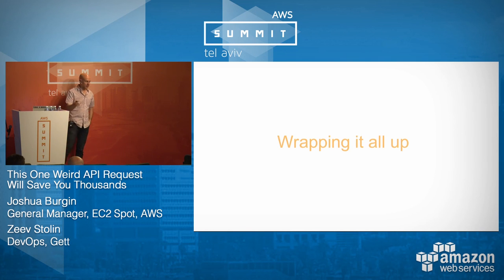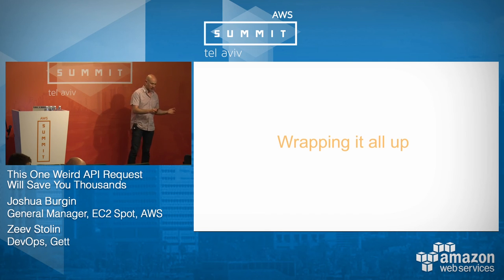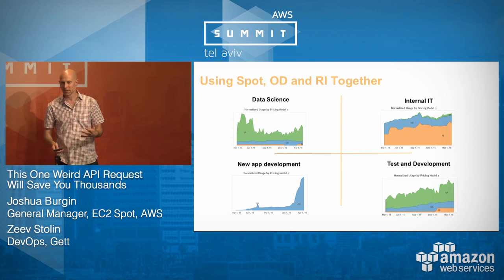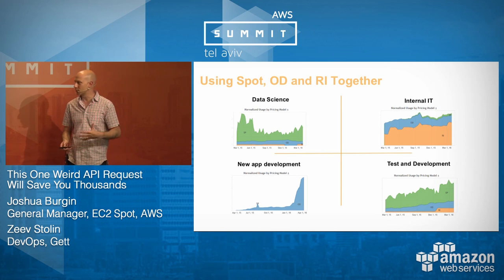Wrapping up: this is a super exciting use case and we're very happy to have Zev talking publicly about what they're doing. This is how Spot, reserved instances, and on-demand will look inside your organization — you're not going to use all Spot for everything. For data science workloads, heavy Spot use with light reserved instances makes sense. For internal IT workloads that aren't interruptible, reserved instances are more cost effective. For new application development, people fire up on-demand instances and don't want to deal with interruptions or plan ahead.